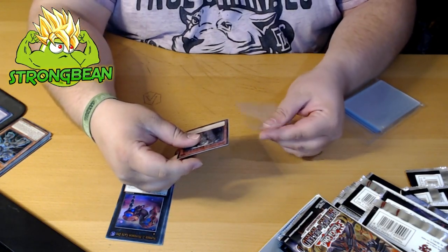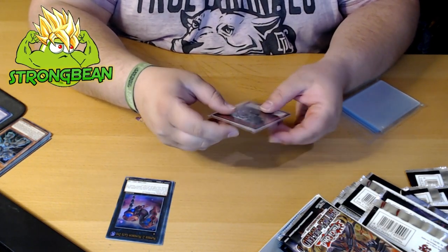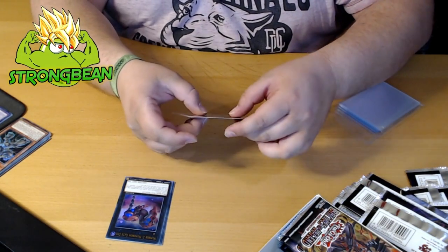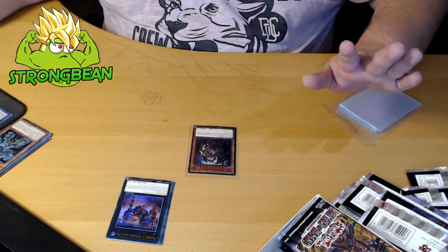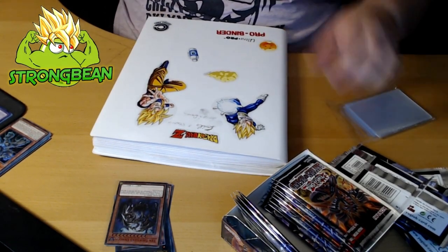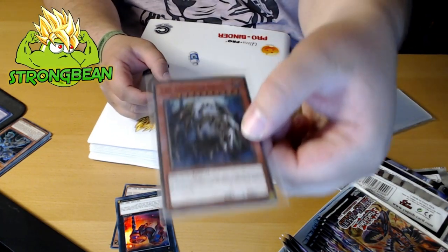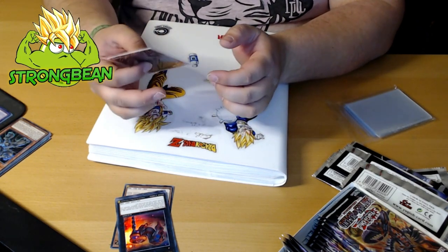Oh my god guys, I can't believe this. I'm shaking, I really got it — it's 10,000 Dragon. I gotta stop the video here guys, I'll be right back. Okay guys, here we are again. I just calmed down a bit. So here's the card — I'm being very careful with it. It's 10,000 Dragon, Stardust Secret — oh my god, it's a thousand dollar card.